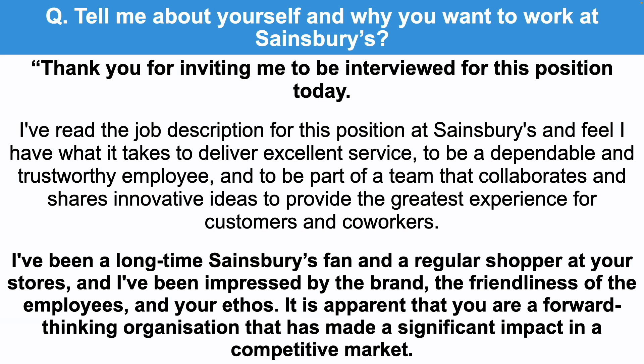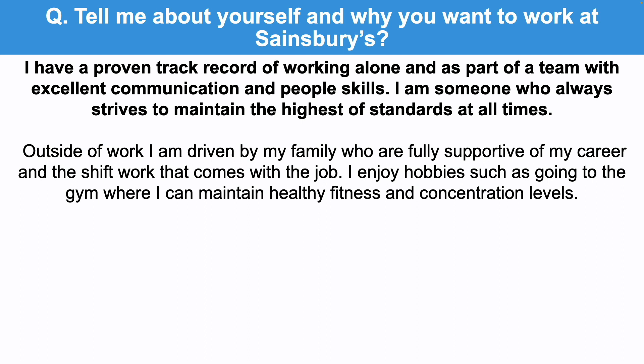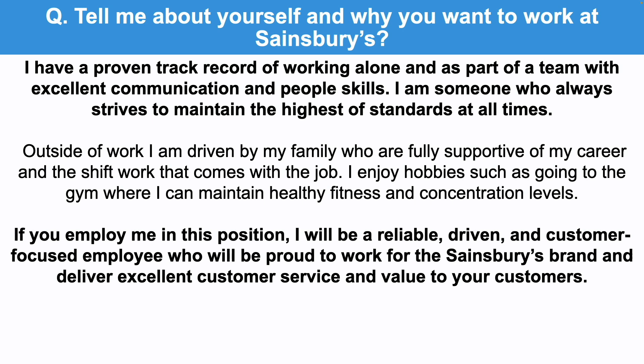It's apparent that you are a forward-thinking organisation that has made a significant impact in a competitive market. I have a proven track record of working alone and as part of a team, with excellent communication and people skills, and I'm someone who always strives to maintain the highest of standards at all times. Outside of work, I'm driven by my family who are fully supportive of my career and the shift work that comes with the job. I enjoy hobbies such as going to the gym where I can maintain healthy fitness and concentration levels. If you employ me in this position, I'll be a reliable, driven and customer-focused employee who'll be proud to work for the Sainsbury's brand and deliver excellent customer service and value to your customers.